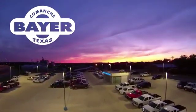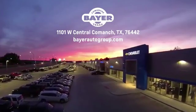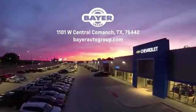Bayer Motors is your Central Texas one-stop shop for anything Buick, Chevy, or GMC. Stop in and see for yourself.